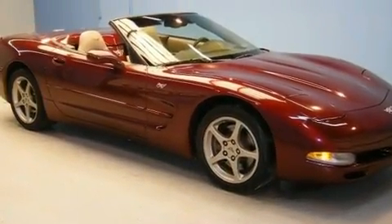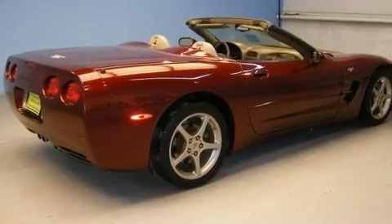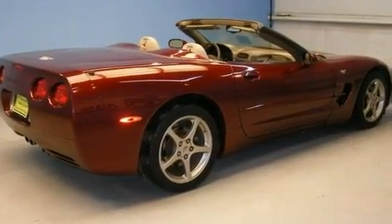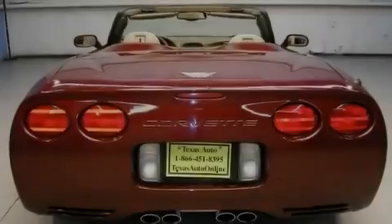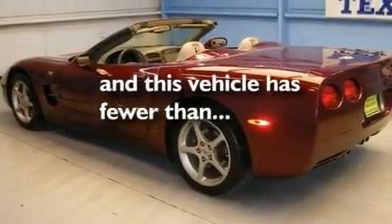Its top features include cruise control, an auto-dimming rearview mirror, a keyless entry system, a CD player, leather seats, fog lamps, a low-tire pressure indicator, a traction control system, an anti-lock braking system, and this vehicle has fewer than 50,000 miles on the odometer.